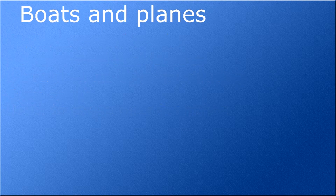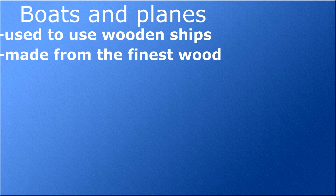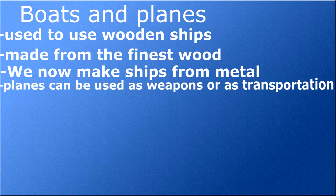In revolutionary times, they used to cross large bodies of water with wooden ships. Some were made from only the finest and purest wood and some were made from any scrap laying around. Now we use larger ships made of metal, or we fly in airplanes to cross large bodies of water. Airplanes can carry weapons or just transport people across land and water.